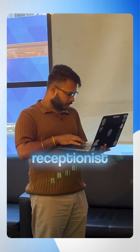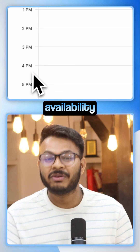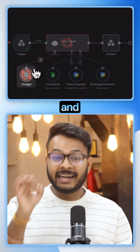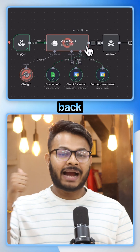I have just built this AI receptionist. Your appointment has been successfully booked for tomorrow at 4 p.m. When I tested the first call, it checks your calendar availability, collects your client name and their email ID. It saves every detail into Google Sheet and books the appointment automatically, then confirms everything back to the caller.